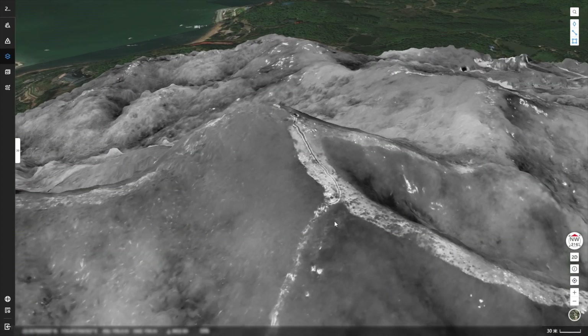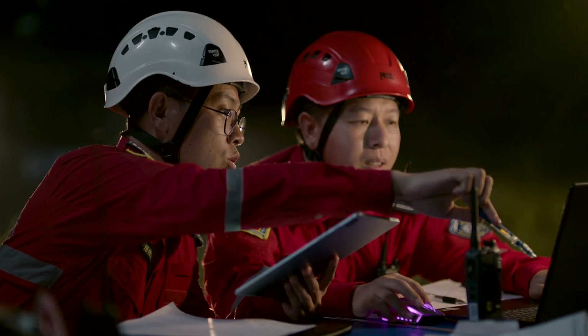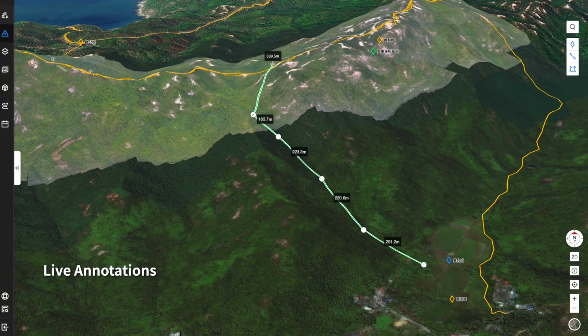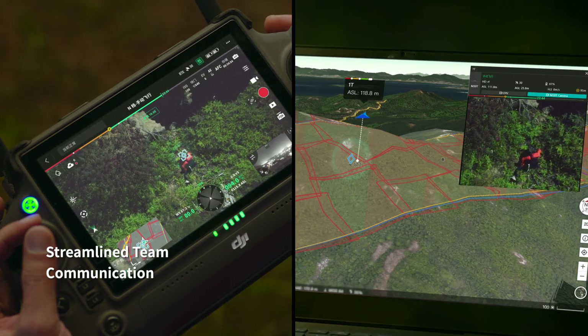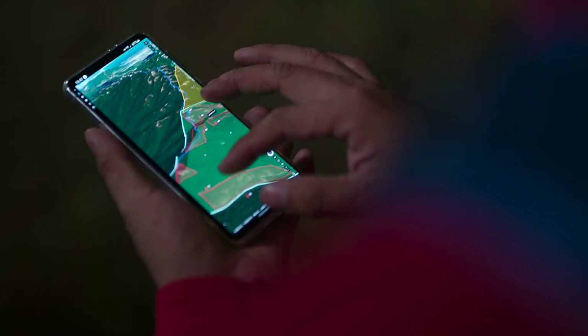RGB or infrared cloud mapping gives you high-resolution orthomosaics so you can proceed with safety and assurance. With live annotations, draw points, draw routes, or divide work areas and quickly synchronize information across remote controllers, computers, and mobile devices for true ground-to-cloud coordination.